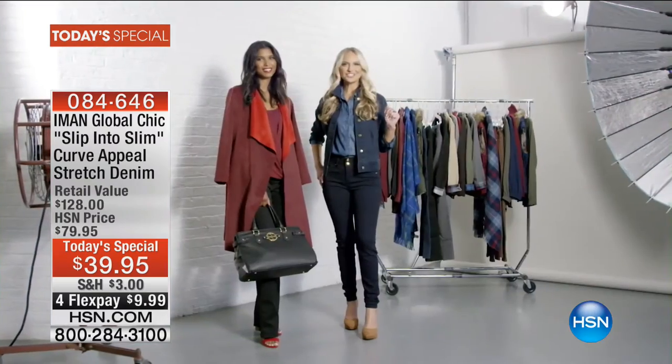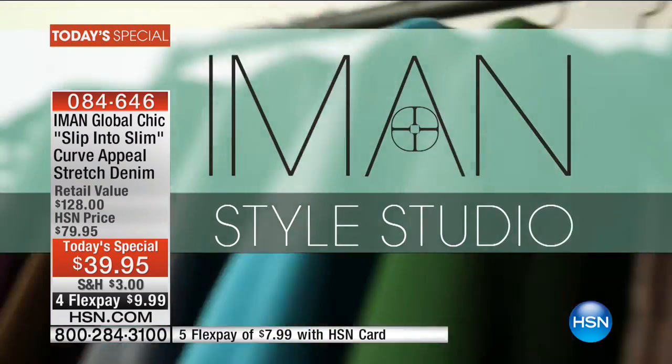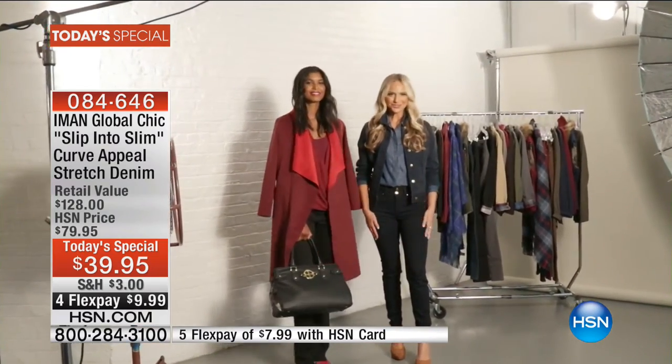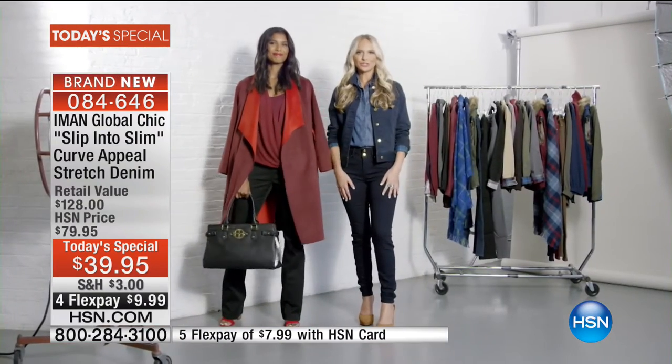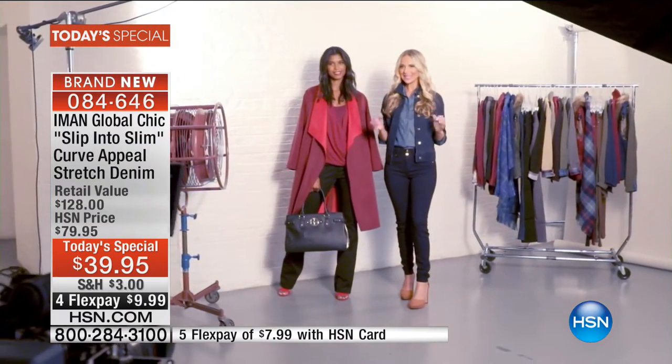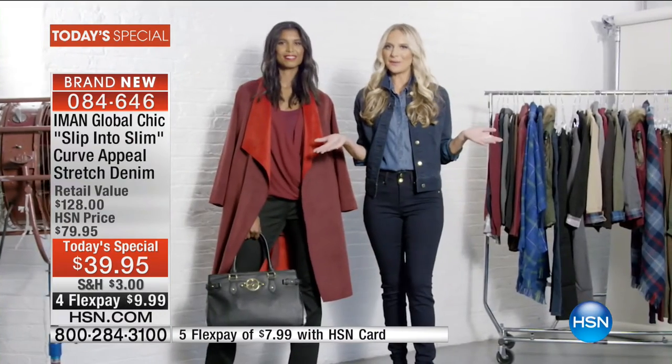We're here for a special edition of Iman Style Studio. Whether it's workwear, daytime, or night, Iman's brand new Slip into Slim curve appeal denim is going to give you your best outfit for every occasion. Casual has never been cooler than with denim on denim, but the trick to update it this season is to contrast your washes.